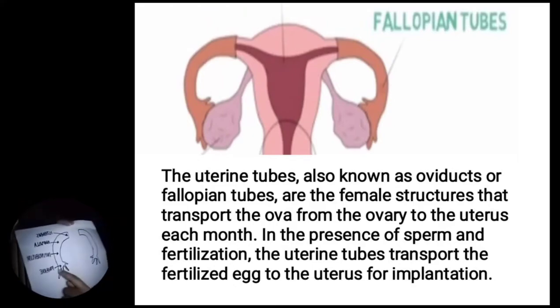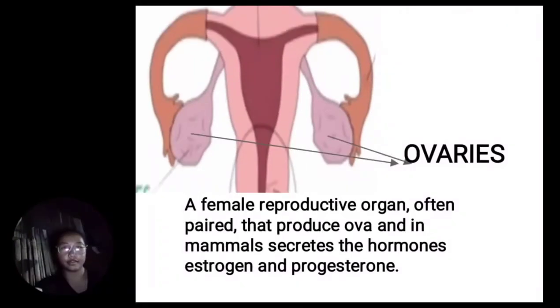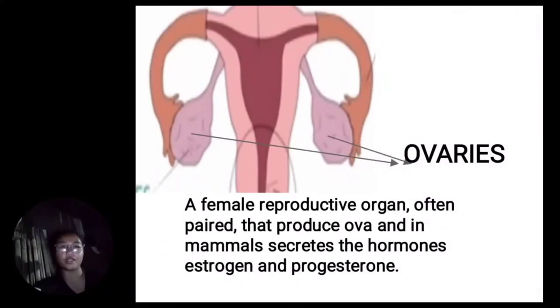The infundibulum is the lateral end of the fallopian tube, and the fimbriae are the finger-like projections that receive the oocyte from the ovary. Next are the ovaries — a female reproductive organ, typically paired, that produces ova and secretes the hormones estrogen and progesterone. Inside the ovaries, you can see two regions: the medulla and the cortex.